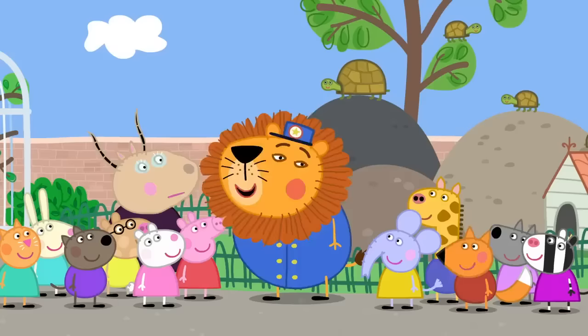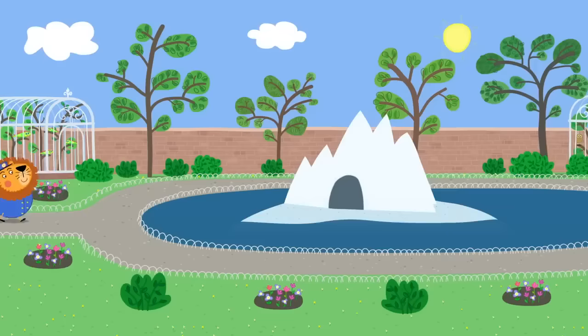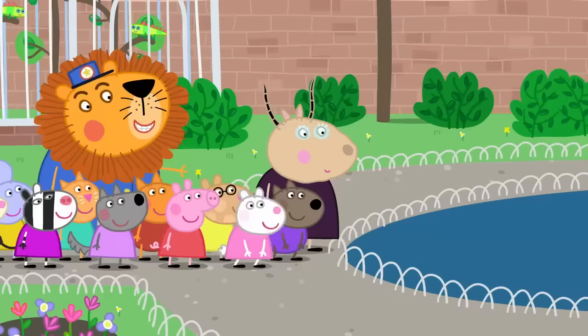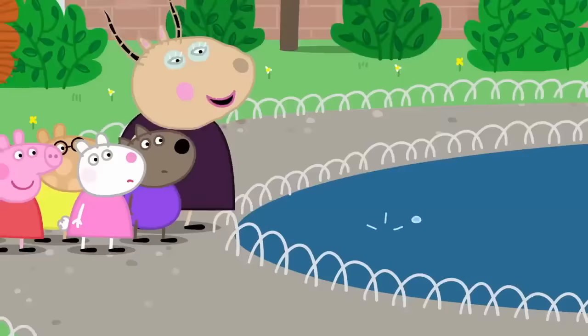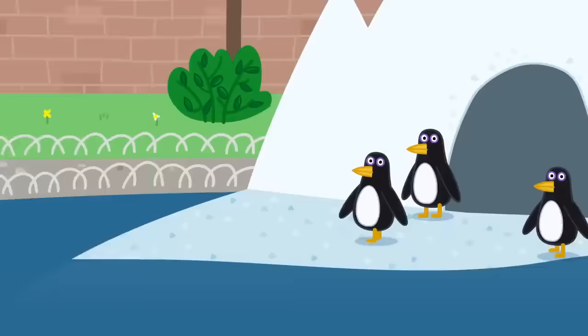Mr. Lion, what animal will we see next? I'll give you a clue. It lives in water. Is it a whale or a shark? Wait and see. Look carefully into the water. I can't see anything. There's nothing in there. Wait, I think I see something. Crocodile! Hello, I'm Mrs. Crocodile. I'm the keeper in charge of the penguins.